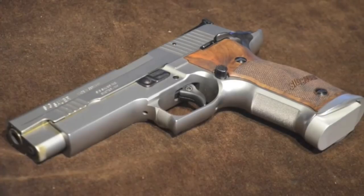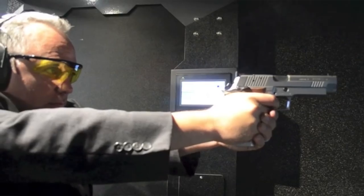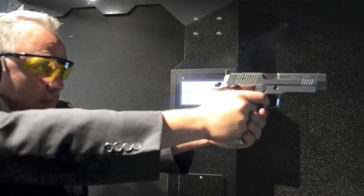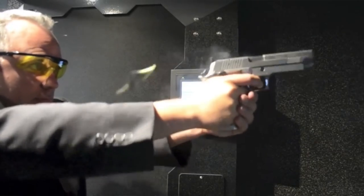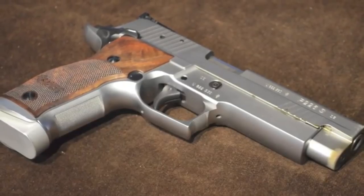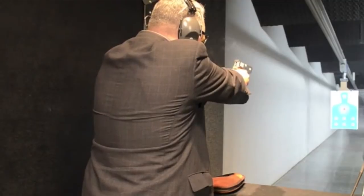Number one is the Sig Sauer P226 X5. The X5 is very similar in all characteristics to the P226, except for a few very significant modifications. Number one being a single action only trigger, and that trigger is a custom trigger. It also comes with adjustable sights and a cold steel forged barrel, and for looks it's beautiful and has a walnut grip plate. This is one of the most accurate handguns I've ever fired in my life, and one of the most accurate handguns on the planet.